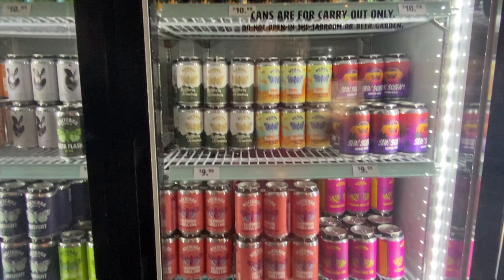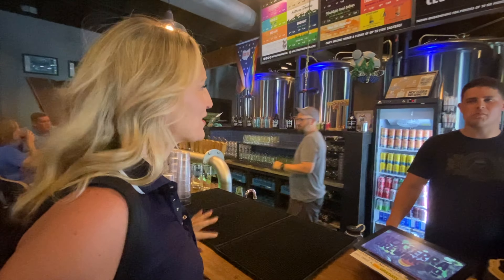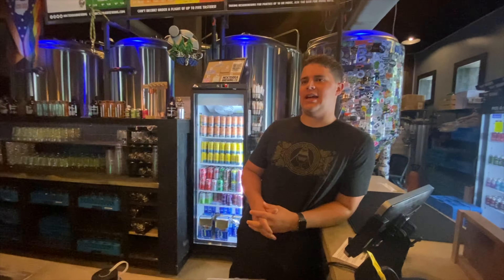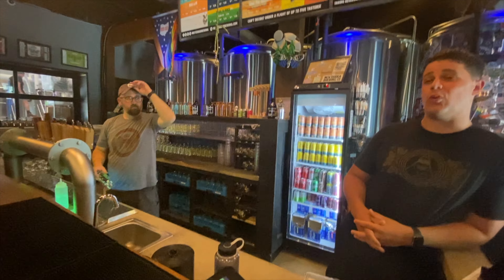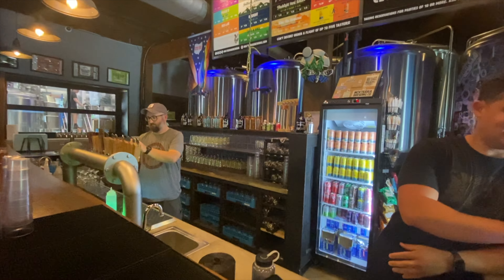We're doing a brewery tour and we've got to figure out which one's our favorite. I generally like wheat beers. Any suggestions? It's called our Sunscreen — it's our summer wheat. It's really good. We serve those with an orange slice as well. That sounds exactly like my jam. Let's do it.